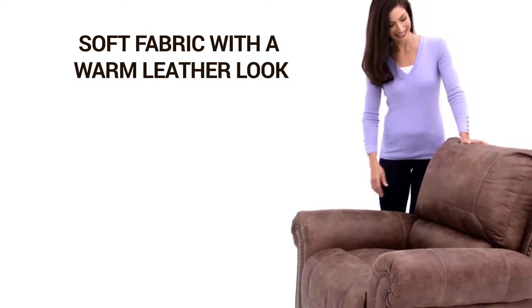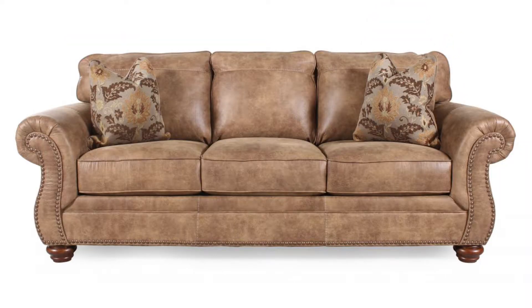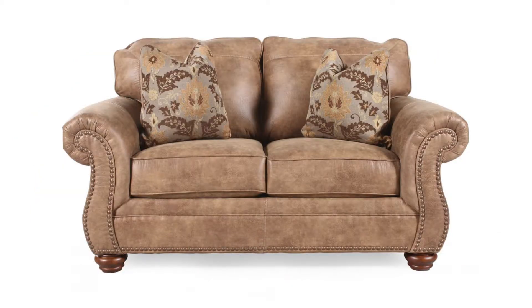The fabric upholstery has a leather look but the warmth and comfort of soft fabric. It's easy to find all the right pieces with this classic collection.